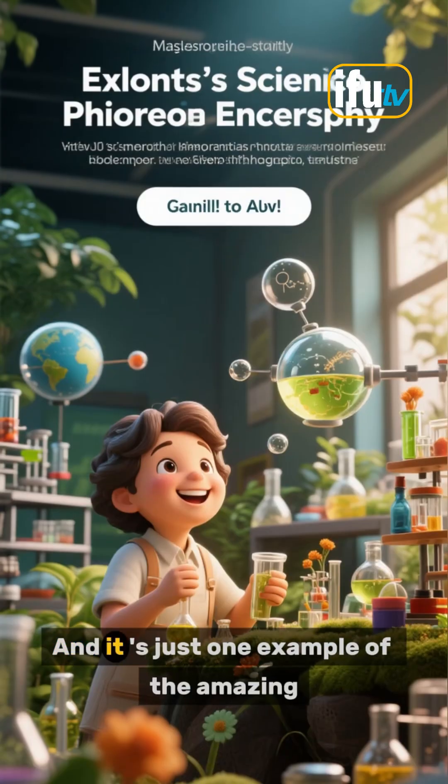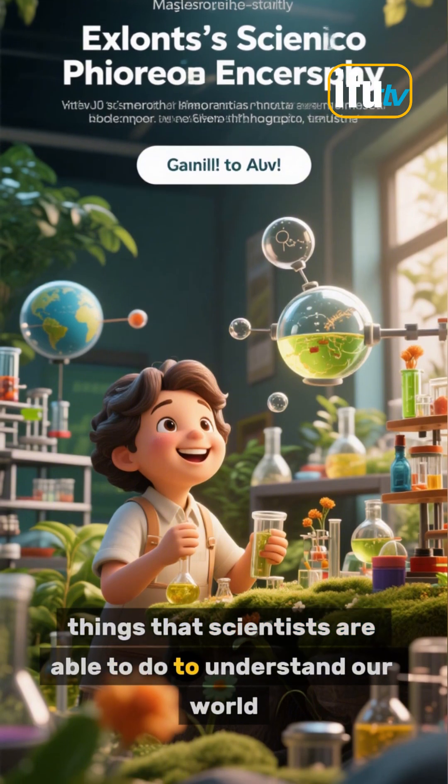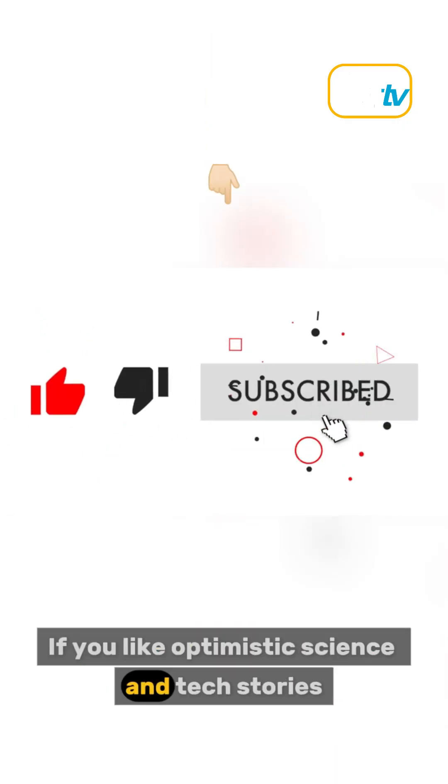That's pretty cool. And it's just one example of the amazing things that scientists are able to do to understand our world. If you like optimistic science and tech stories, stay tuned for more.